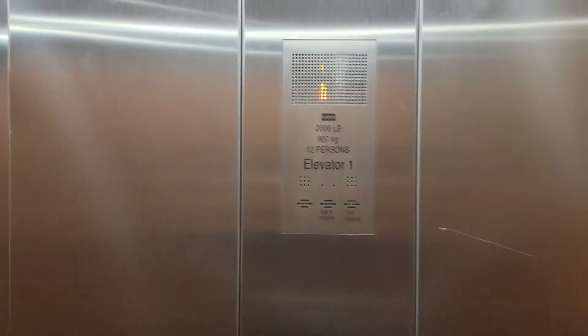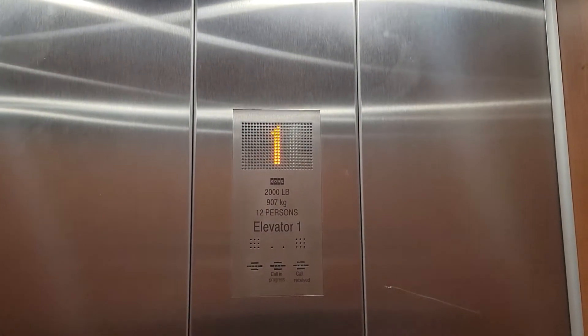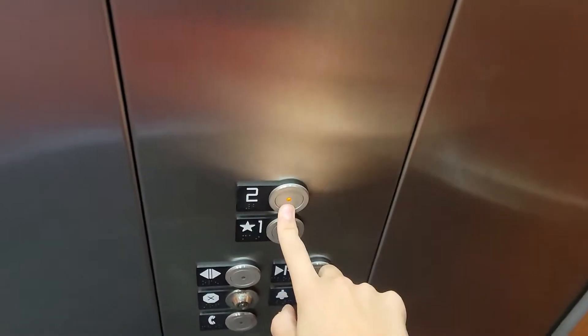This is the elevator at the Pink Palace. This is the Dallas Museum, which is part of the Memphis Museum of History and Science in Memphis, Tennessee. This is the Kona elevator, but this is not the main elevator.